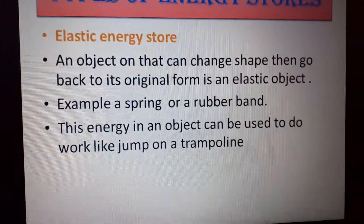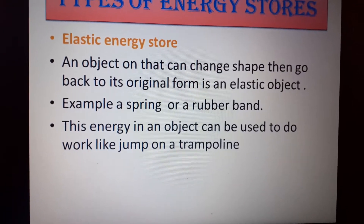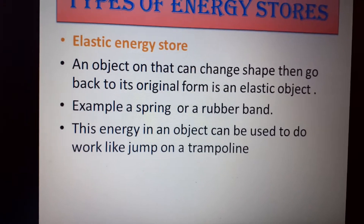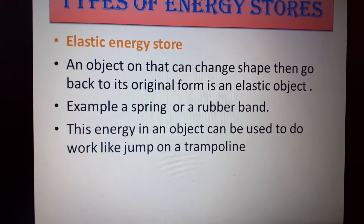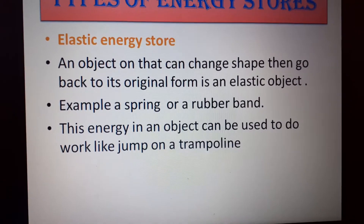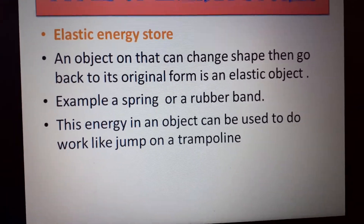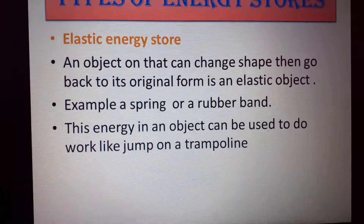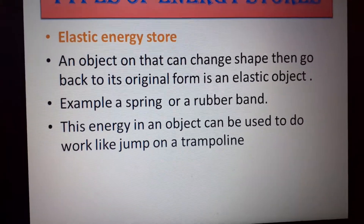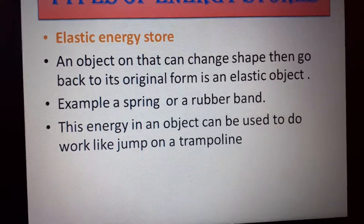Elastic energy: when some objects change shape and go back to their original form, we call this an elastic object. The energy stored when you pull a rubber band or stretch it and then release it is called elastic energy. We can use it in many objects, but the most famous example is the trampoline, which you use to jump on in an amusement park.